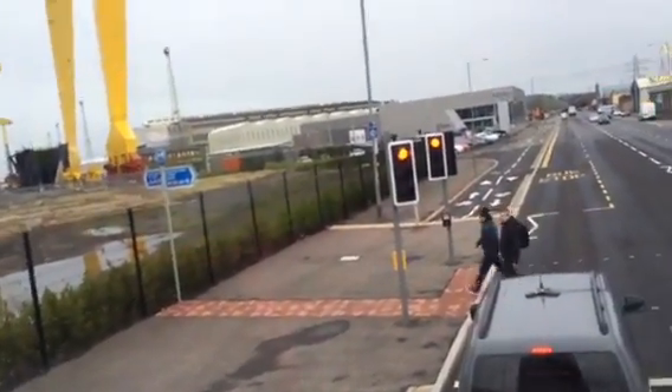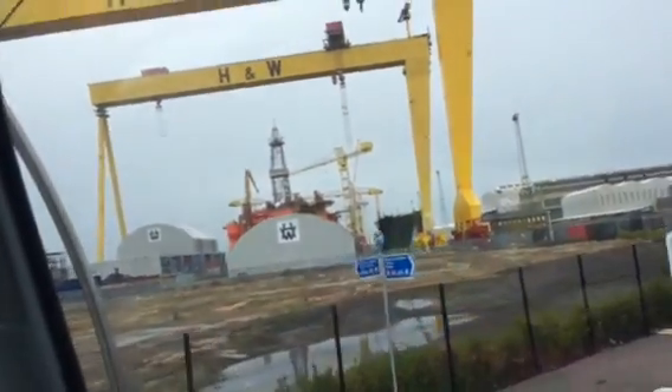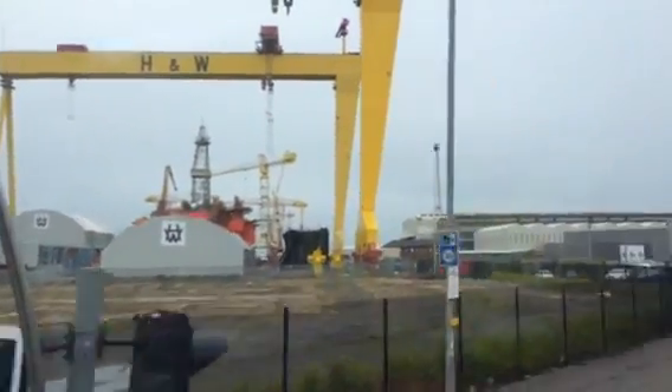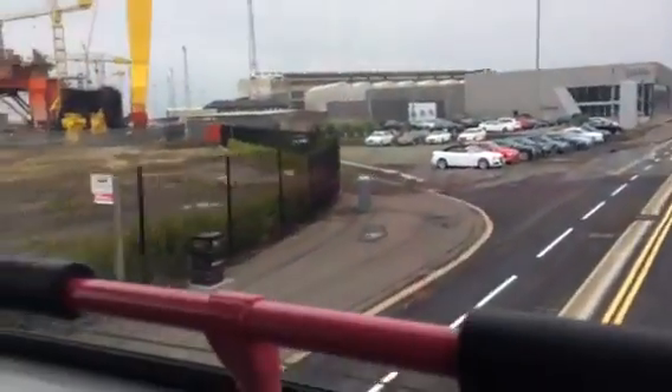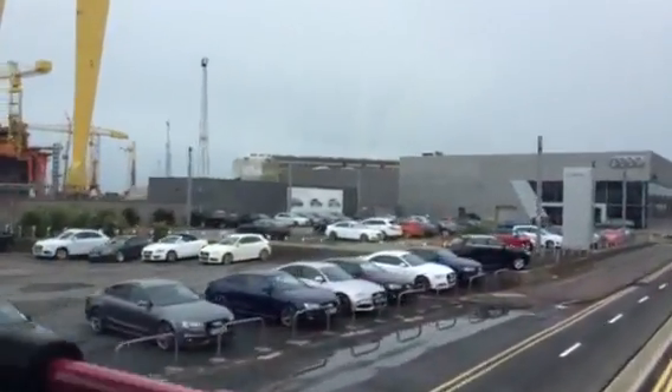Over there is Titanic Quarter Station. Oh, a 900 just went by there. I just saw a 900 going by on the carriage there — a 900 series just went past. I need to find the real name for them. I think they're like Wrightbus Eclipses or something. Do you guys know what the real name for these are? Their real name, not their number.